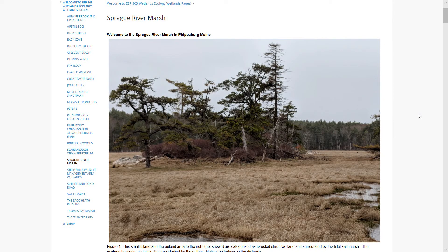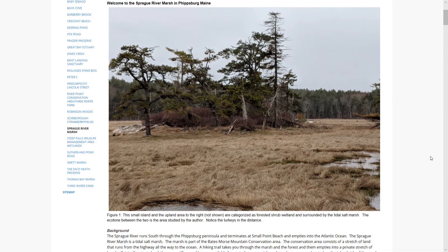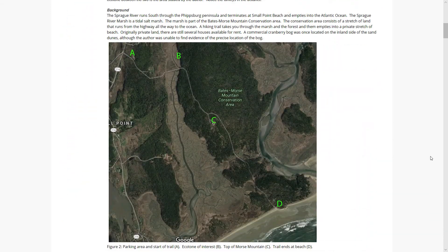Welcome to the Sprague River Marsh in Phippsburg, Maine. The Sprague River runs south through the Phippsburg Peninsula and terminates at the Atlantic Ocean.